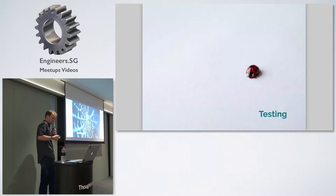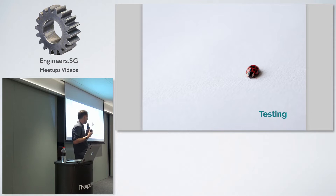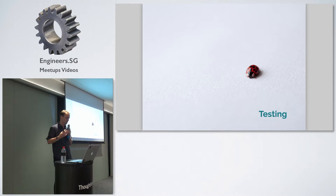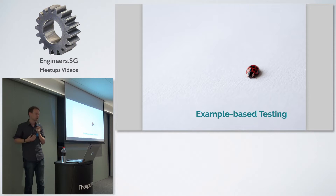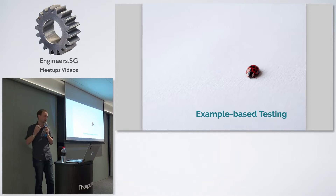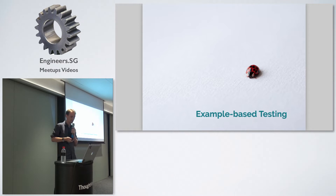I want to ask: is testing giving us what we think it's good for? Are we really finding all the bugs before they hit production? I think the answer is no, or not always. When I talk about testing here, I'm not talking about example-based testing — where you capture particular arguments to a function and verify a particular output. The hard part is: how do you work out what an example should be? You need to know about edge cases to look for.